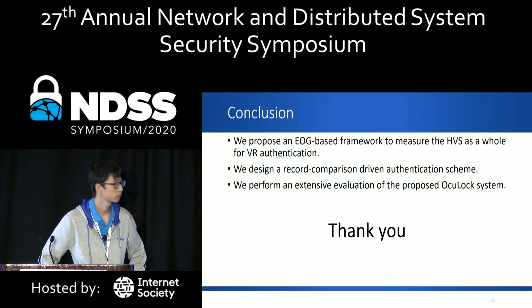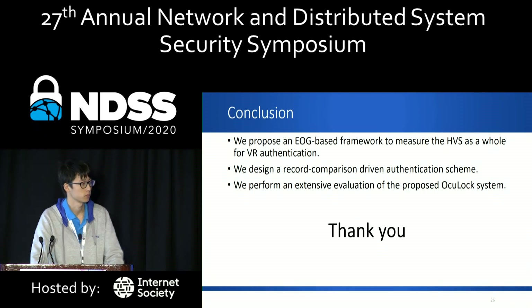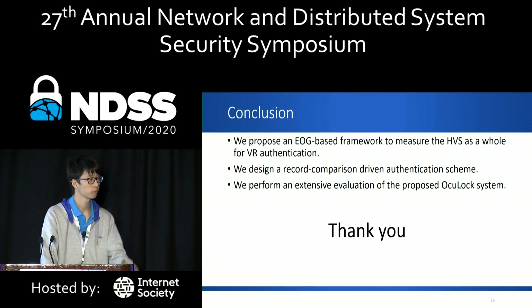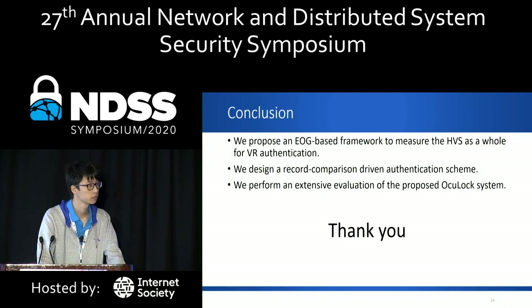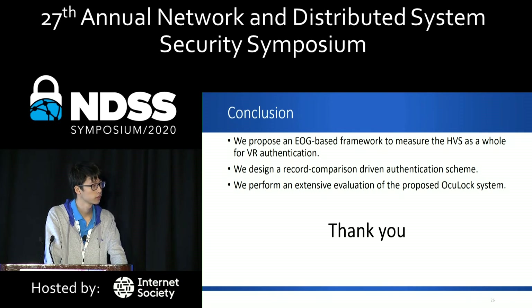Thank you very much for this very visual talk. Any questions? I have to ask a question. We all know that almost all biometric systems could be overcome in principle with deep fakes. Have you thought about overcoming your system using video fakes or other techniques, or perhaps training another human to mimic the target user?